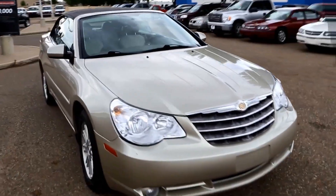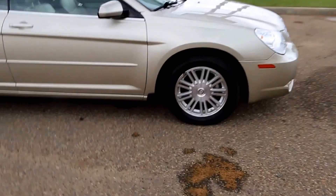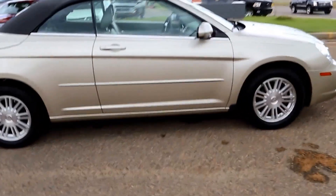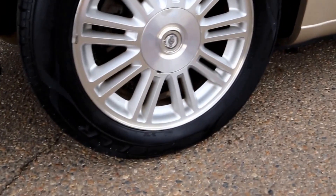Welcome to Davis GMC Buick in Medicine Hat. Here we have a 2008 Chrysler Sebring Touring Convertible. It has a 2.7 litre V6 and a 4-speed automatic transmission, with 17-inch wheels.